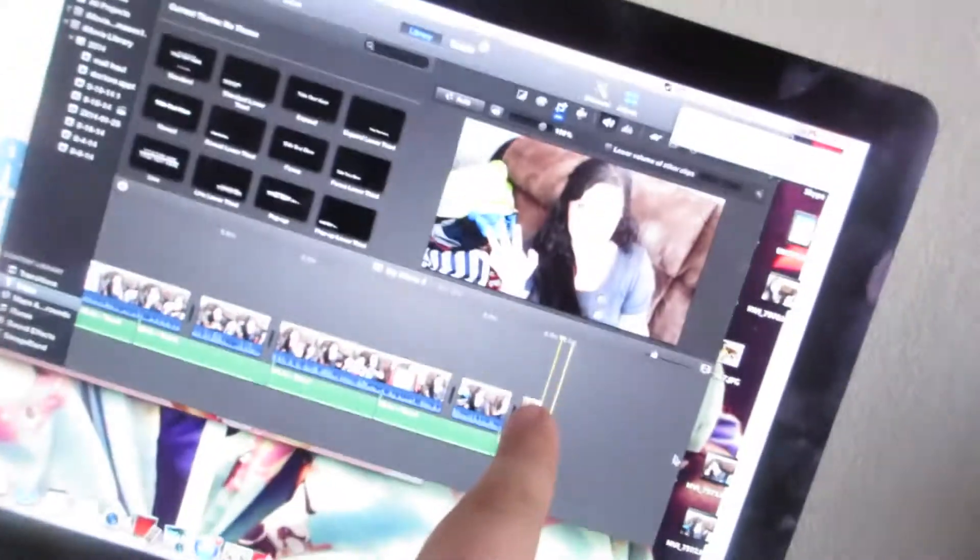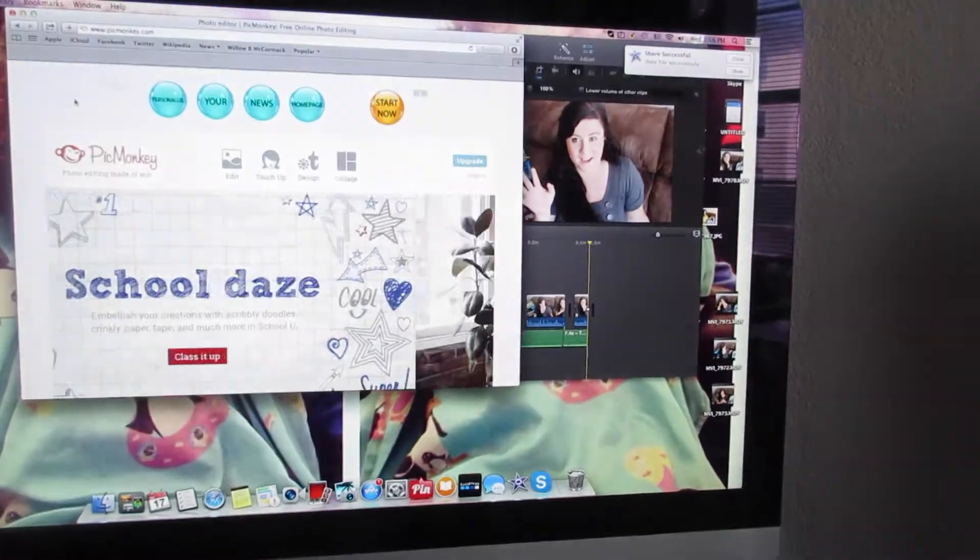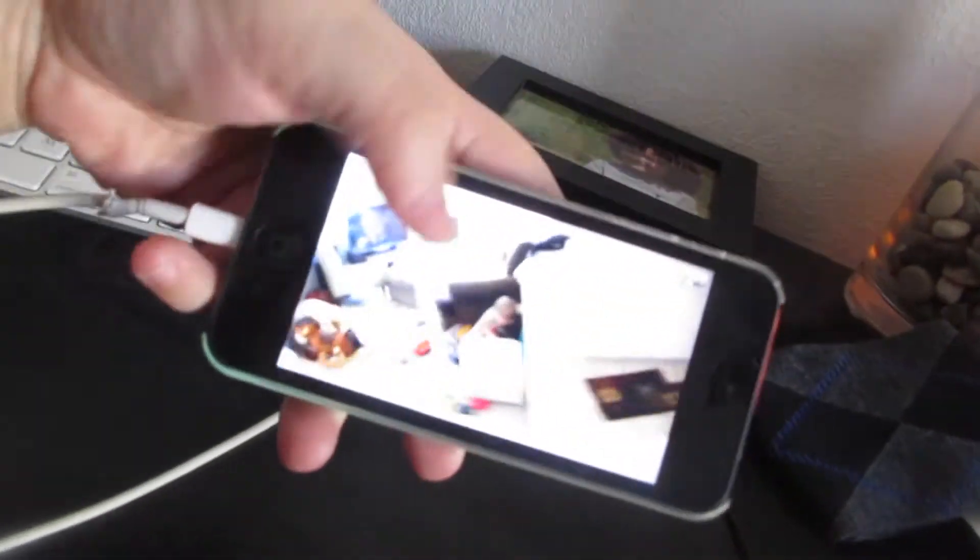Hey guys, so right now I just got done editing my video — it's a sit-down haul video I just did. And then I am going on PicMonkey so I can try and make myself a new banner. I'm going to try and YouTube how to do it because I am so close and don't know how to do it. Right now I just have a plain background — like a default one that came with YouTube or something. And then I am just watching Chantel, Travis, and Jackson. I'm watching their video on my phone.